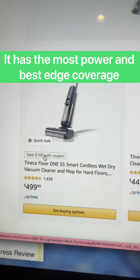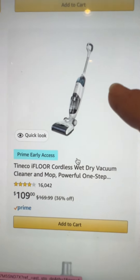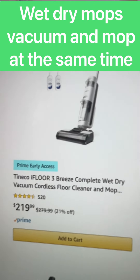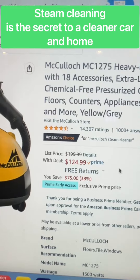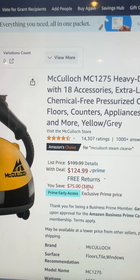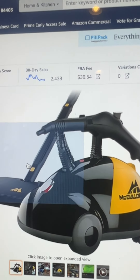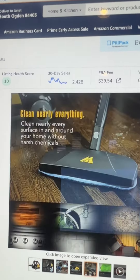We haven't done a review on the Tineco S5 yet but it truly tests better than anything else we've ever tried. If you just want the very basic model — my mom has this one — it's 36% off, so it's only $109. It doesn't have the smart features. There's also the McCulloch MC1275, on sale right now for $124.99, which is 38% off.